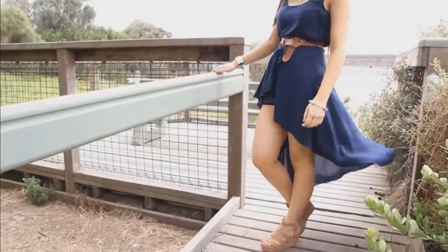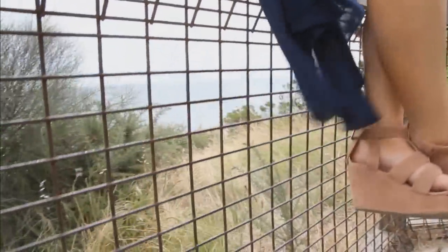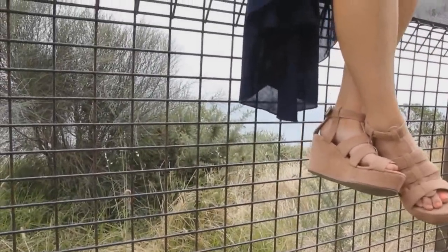Earthy tones such as browns, tan colours and cream colours go really well with blue. These nude wedges not only go perfectly with my navy blue dress, they blend in with my natural skin tone, hence elongating my legs.